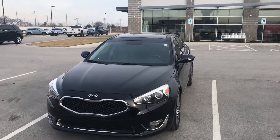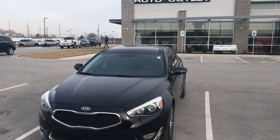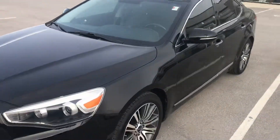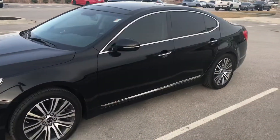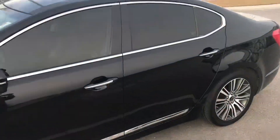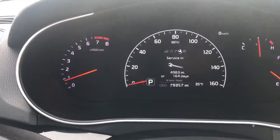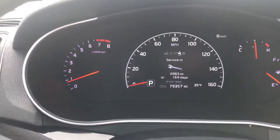Hey Alicia, this is Scott with Premier Auto Outlet, and this is the 2014 Kia Cadenza that you showed interest in. Looking over the vehicle, you can see it's in great condition. On the inside, I can go ahead and verify the miles for you — you can see for this year it definitely has great miles on it.